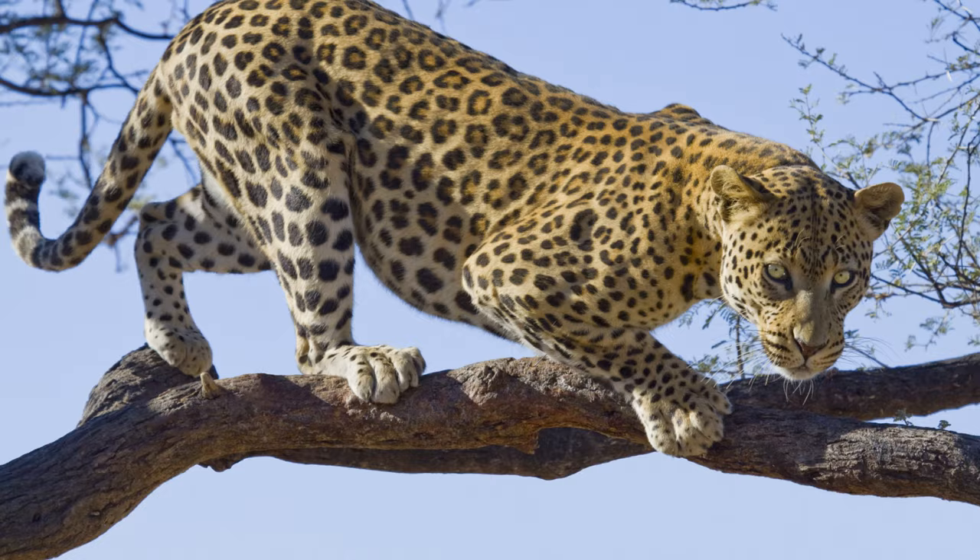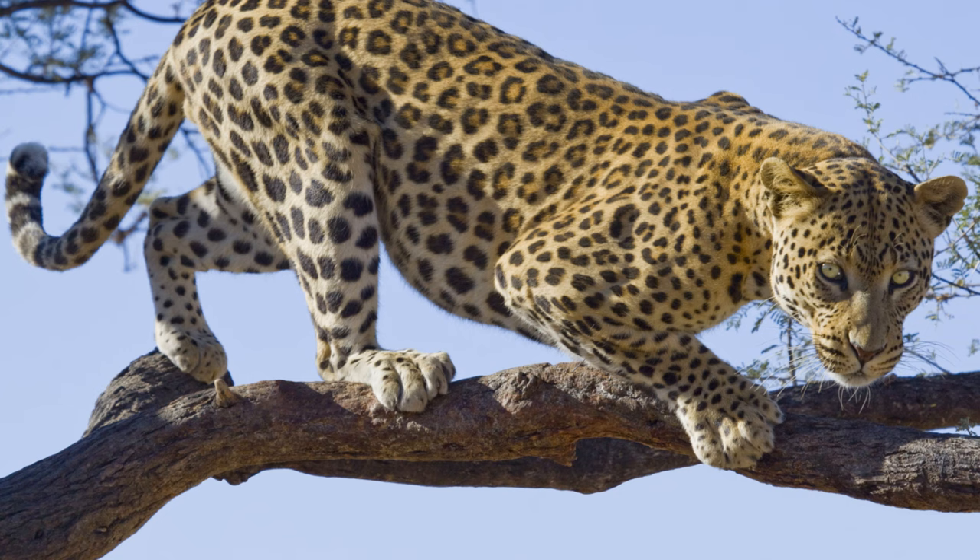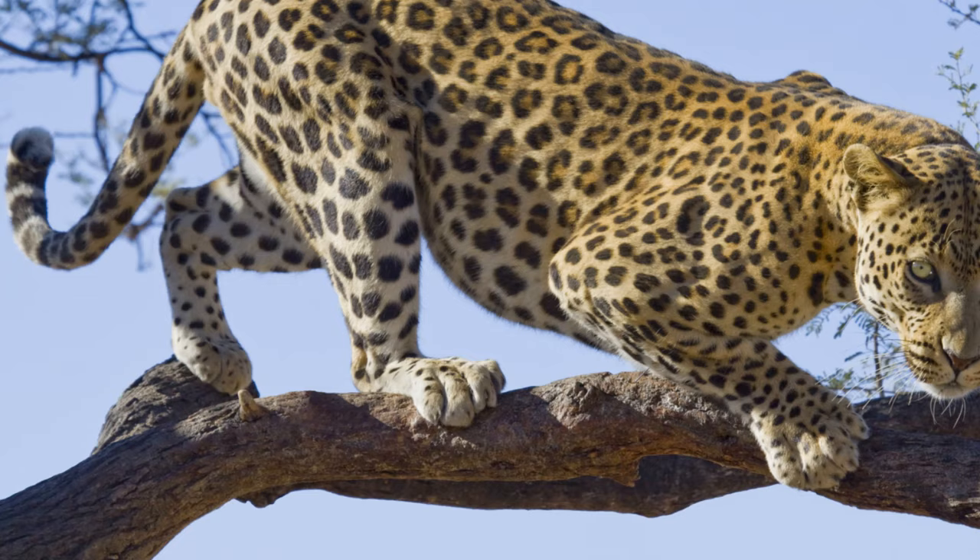It's a journey fraught with danger and challenges — a testament to the resilience and strength of these incredible creatures. But what happens when these cubs start growing up? We're about to dive into that.